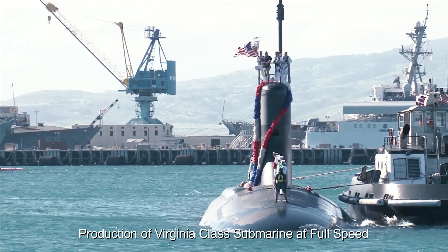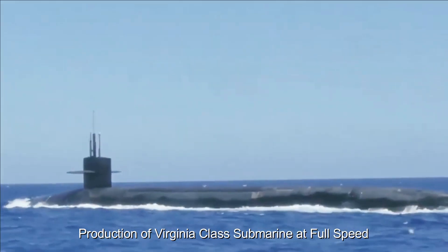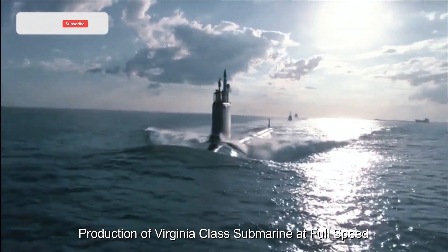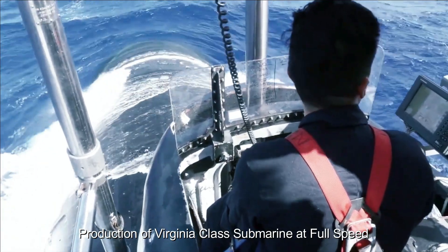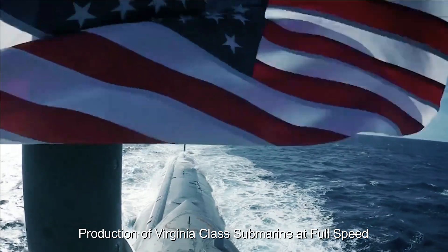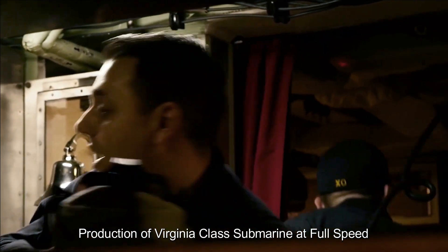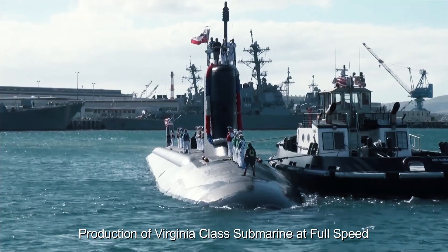Virginia-class submarines have received attention due to their impact on the defense industry and the economy. The production and assembly of these submarines involves a complex network of suppliers, contractors, and manufacturers, generating jobs and driving economic growth. Increased investment in production lines not only strengthens national security but also supports the domestic defense industry and promotes technological innovation. The production line has received increased attention due to modernization needs, geopolitical considerations, manufacturing advances, and economic benefits.